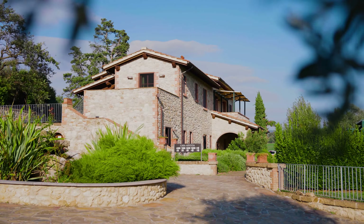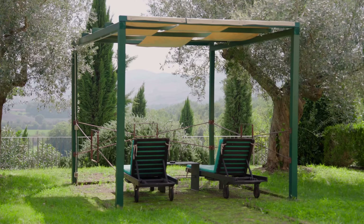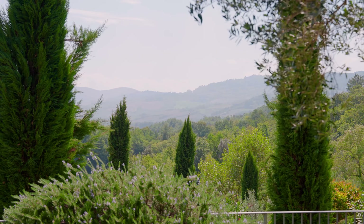We are now at the first Casale, which is opposite to the restaurant and pool area. This building hosts 10 bedrooms, and each bedroom with ensuite bathroom has its own external area — either a private gazebo or terrace — all overlooking the breathtaking landscape of the Tuscan countryside.